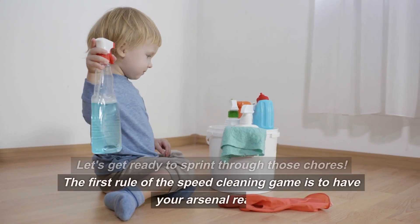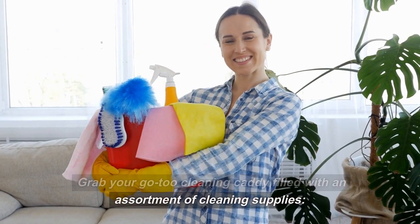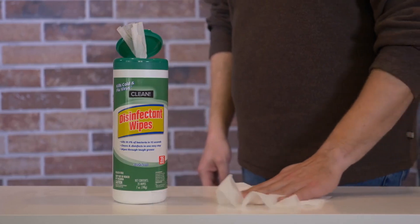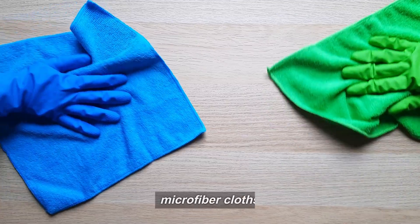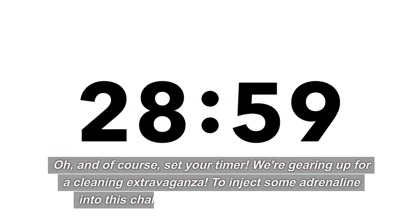The first rule of the speed cleaning game is to have your arsenal ready. Grab your go-to cleaning caddy filled with an assortment of cleaning supplies: all-purpose cleaner, disinfectant wipes, a duster, microfiber cloths, and don't forget that trusty vacuum. And of course, set your timer. We're gearing up for a cleaning extravaganza.